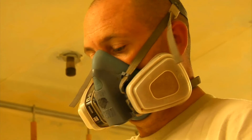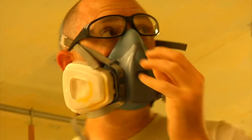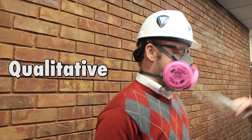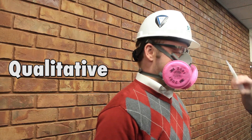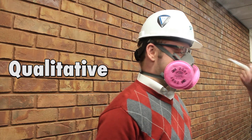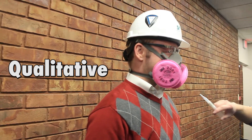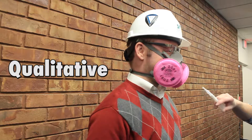A properly fitting and functioning respirator is a crucial piece of PPE for respiratory protection against silica dust. There are two types of fit tests that determine if a respirator fits properly: qualitative and quantitative. The qualitative method uses an individual's sense of smell or reaction to an irritant to detect leakage in a respirator. Qualitative tests do not measure the actual amount of leakage and the method is used primarily for half-face respirators.